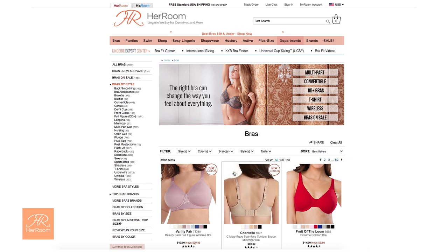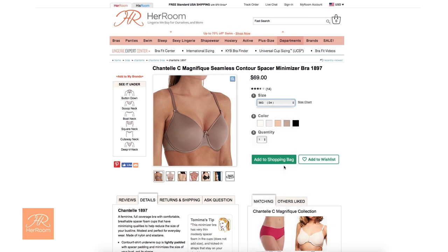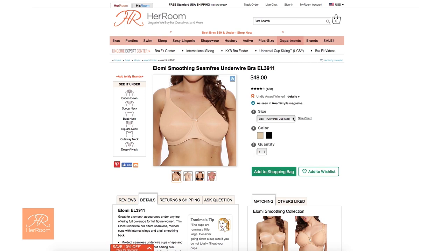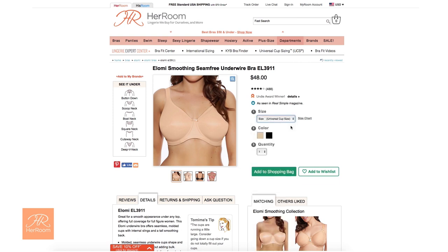When you come to HerRoom, all our bra size dropdowns have a universal cup size — or UCS for short — equivalent. So simply know your UCS and you don't need to know what country or system the manufacturer is using. You get your right size every time.